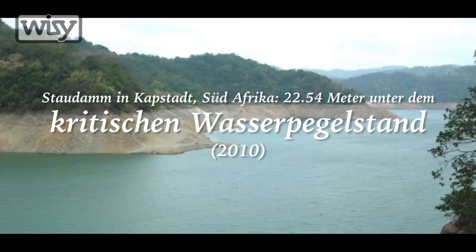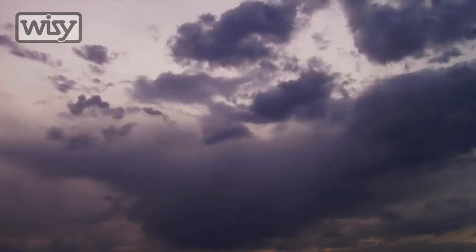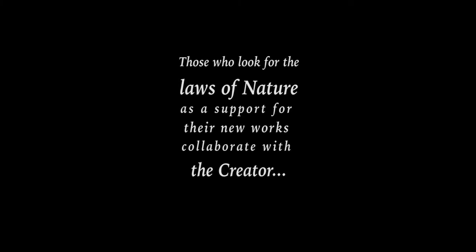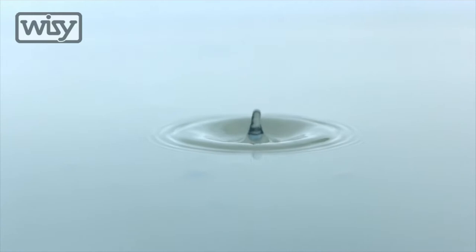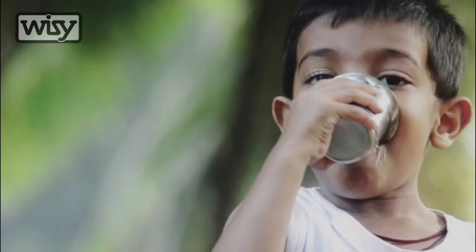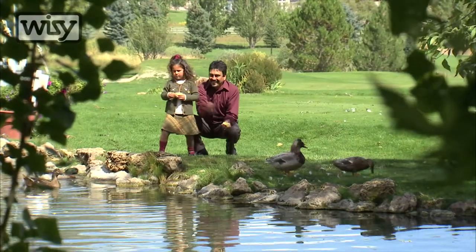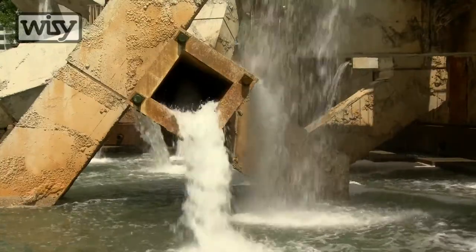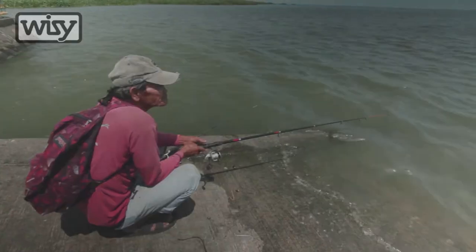As the world changes, those that adapt will thrive. Water is in us, in our bodies, in our lives, in our creations. Our relationship with water has helped define our evolution as people.